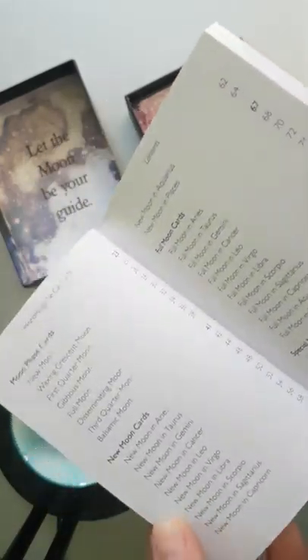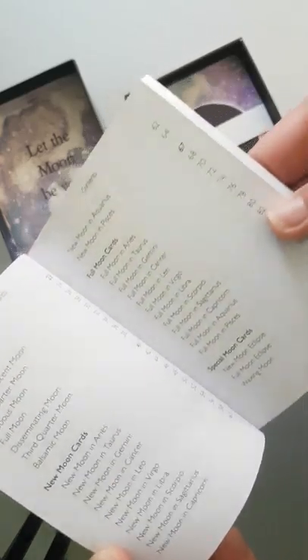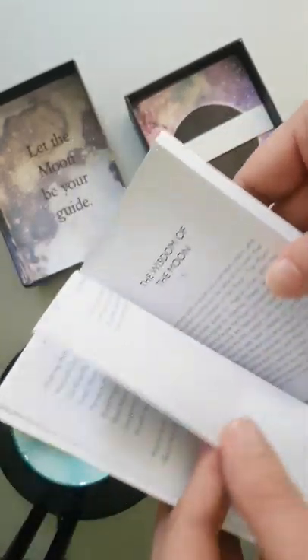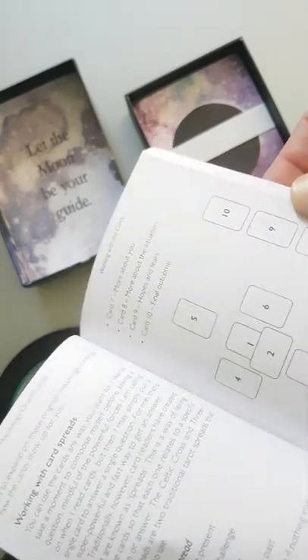It's quite an in-depth book with all these subjects. And then you have the introduction, the wisdom of the moon, working with cards, and spreads.